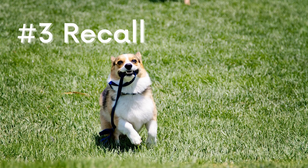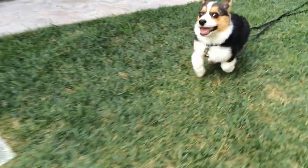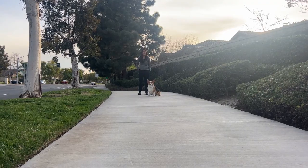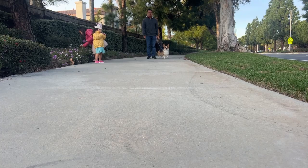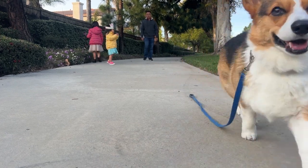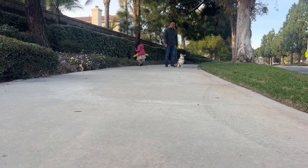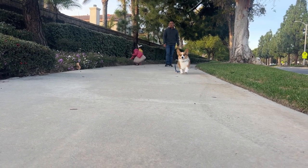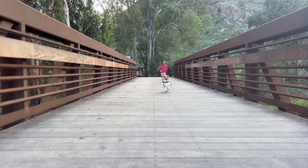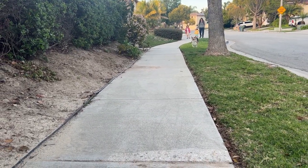Come when called, or the recall command. Another important command is come. This command is crucial for keeping your puppy safe and under control in new environments. To teach your puppy to come when called, start by saying their name followed by come. When they come to you, give them a treat and lots of praise. Gradually increase the distance between you and your puppy using a longer leash or calling them from another room to reinforce the command in different situations. We have a full video on this topic which I will link below that breaks down the recall into four phases.